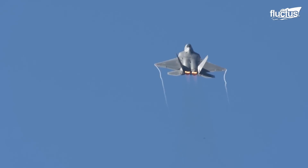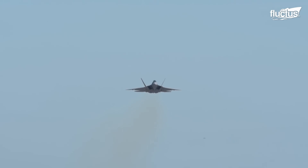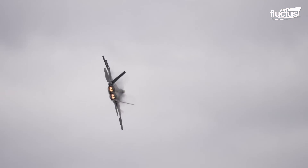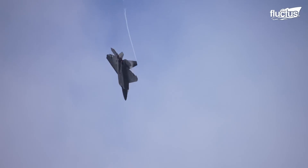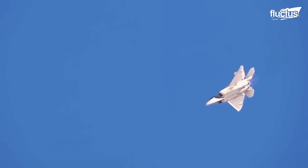In 2025, the F-22 Raptor will be 20 years old. Despite its age, it's still the best in the sky, with a mission-capable rate of 70% and a sortie rate of 3.2 per day, meaning it can generate 3.2 flights daily.